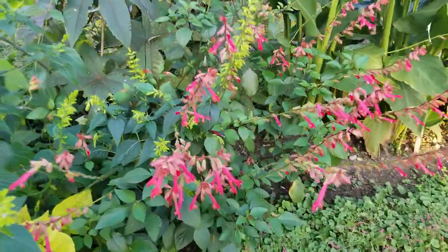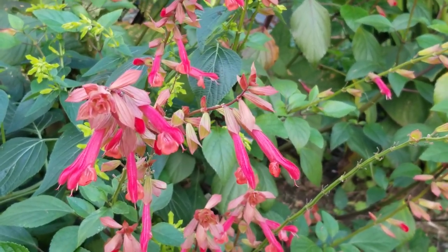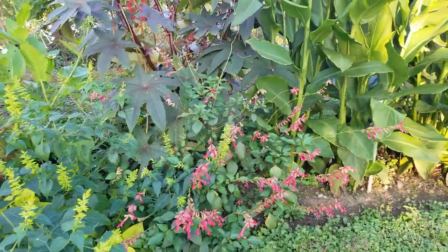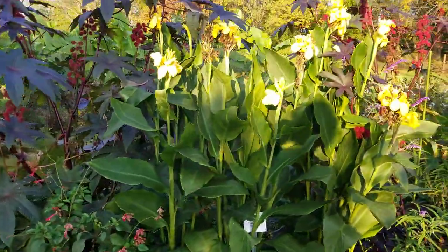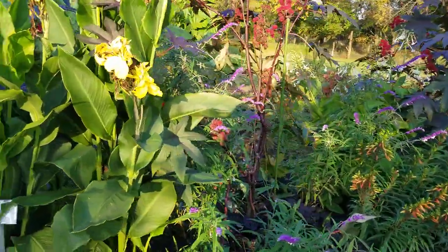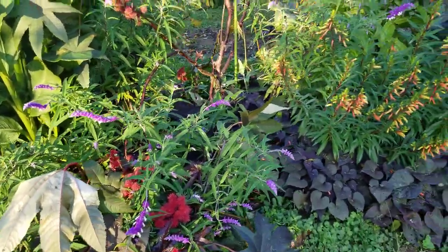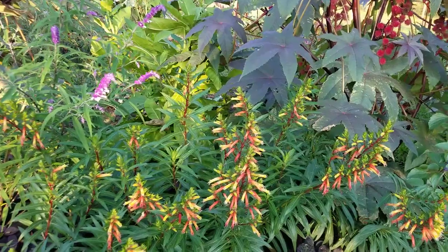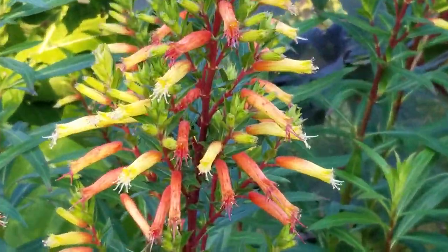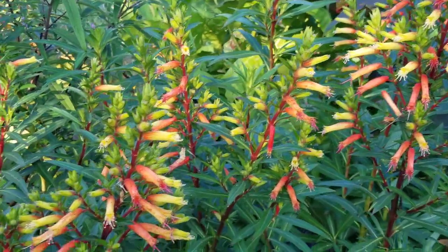And then we have this one — that is a hybrid salvia called 'Ember's Wish.' There's a whole wish series that's a complex group of different hybrids with lots of different flower colors. And this two-tone one — it looks like fireworks! That's one of the common names: giant firecracker plant or Mexican cigar plant, Cuphea micropetala. It's a very good hummingbird plant, though not a salvia at all — it's a different family. There's also a shorter version called the little cigar or firecracker plant.